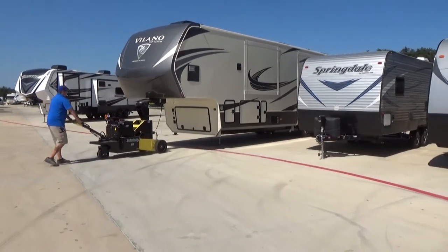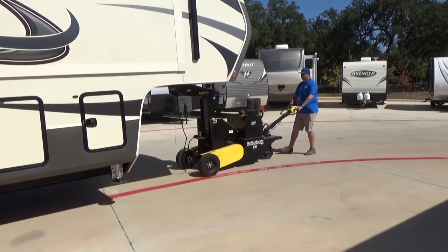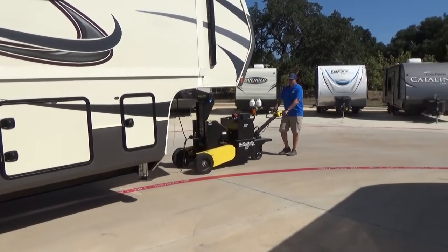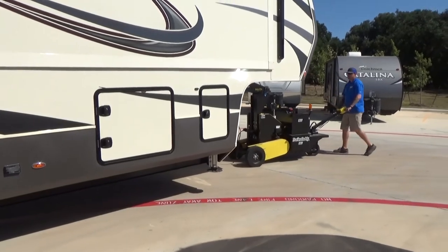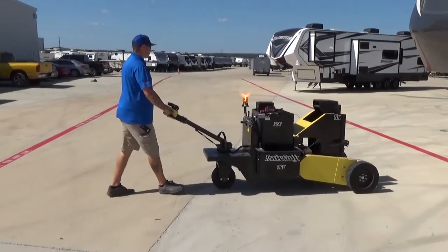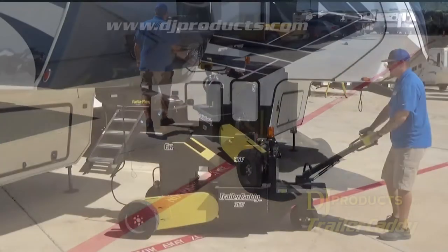The places I find the caddy most useful are any indoor venues. We have an indoor showroom — can't get a forklift in there — it's perfect for that. Inside a shop it's a lot easier than moving things with a forklift. And obviously any convention centers, any RV shows, any sort of display centers — anything that we go to try to show off, we always load it up and take it there. For any small, short distances, I would absolutely recommend this product.